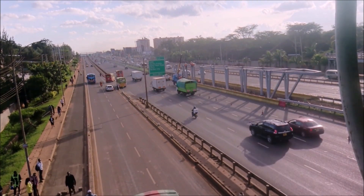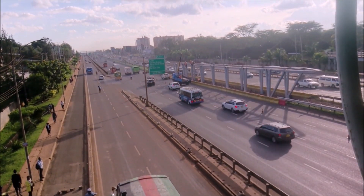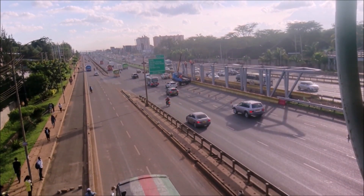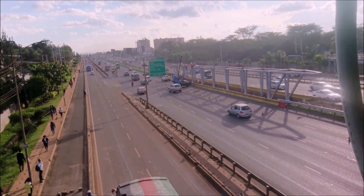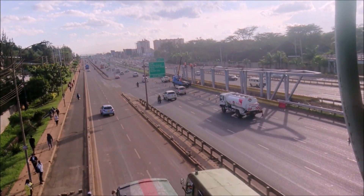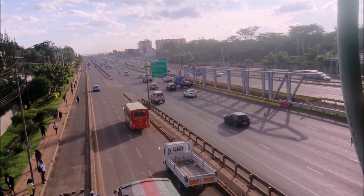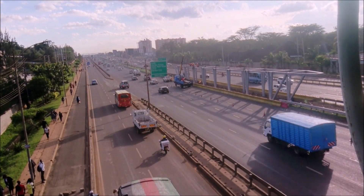You can see that the station has already surpassed the foundation stage and now they are going ahead to construct the structure where people will be boarding the BRT buses from.